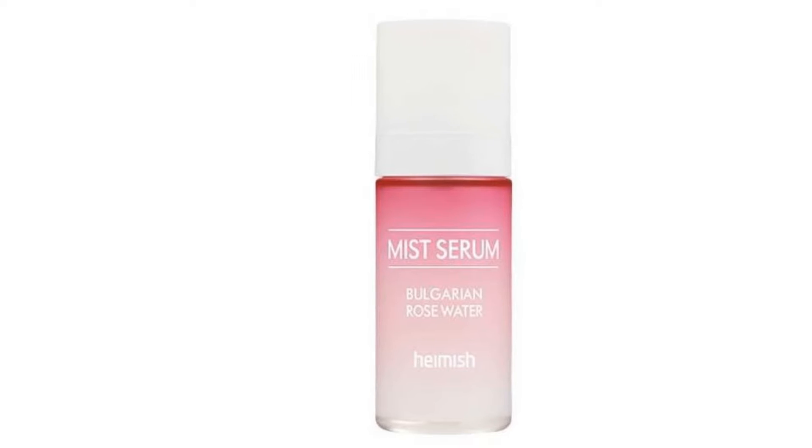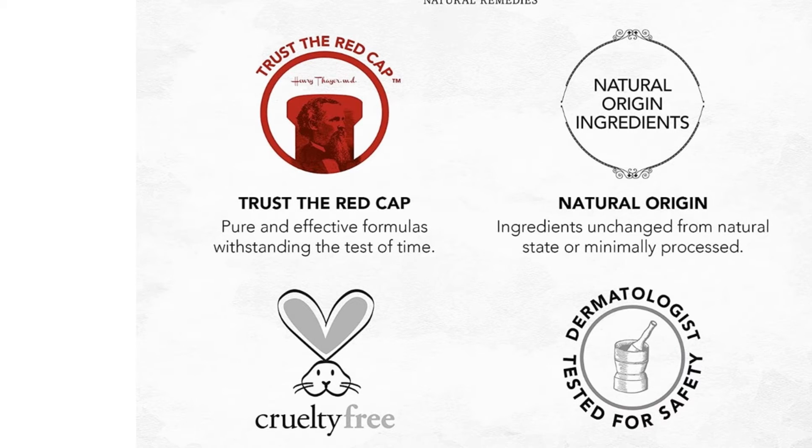Stop and smell the roses. Better yet, for an instant spritz of freshness and radiance, try spraying some rose water mist onto your face.